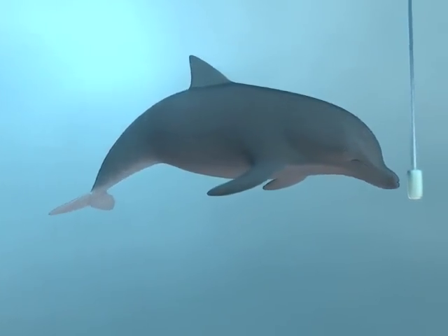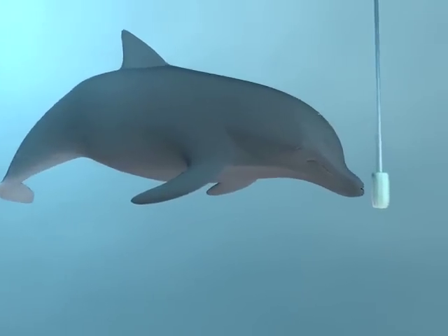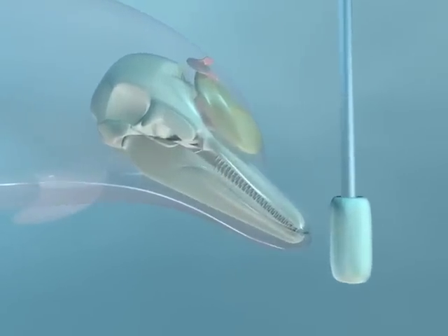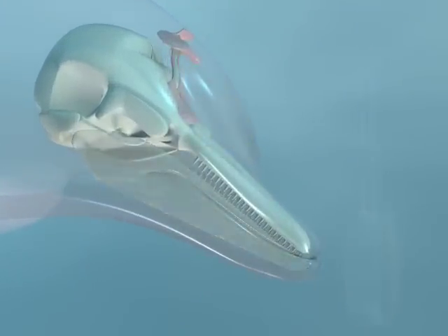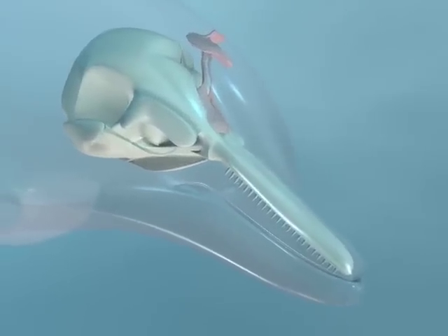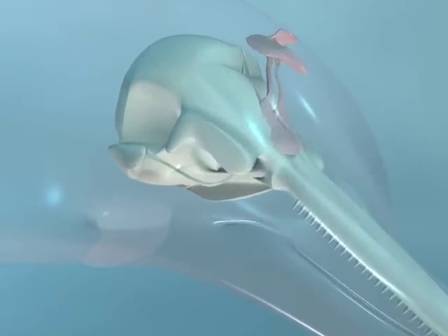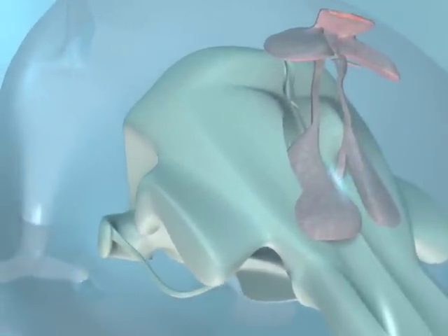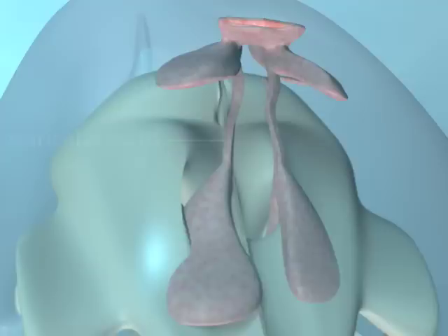After the dolphin takes a breath at the surface, air returns from the lungs to a series of nasal air sacs located below the blowhole. Although it varies between dolphins, there are four main pairs of air sacs. The nasal sacs are used to manipulate air pressure inside the spiricular cavity and as acoustic mirrors, redirecting sound forward.